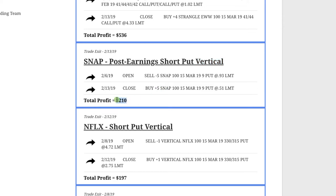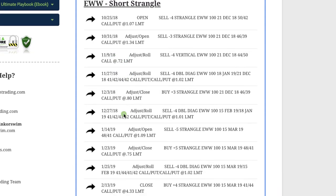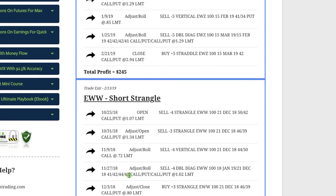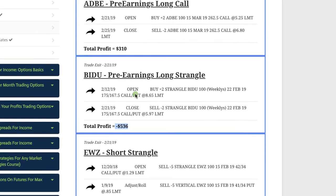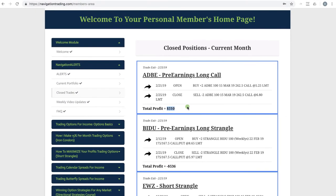In EWW we had to make several adjustments, but by staying mechanical booked a nice profit of $536. In EWZ we did a short strangle with just a couple of adjustments and booked a profit of $245. Our other loser was in Baidu — we did a pre-earnings long strangle and it just never gave us a chance to take a profit, taking a loss of $536 before the earnings announcement. Lastly, we did a pre-earnings long call and booked a nice profit of $310.